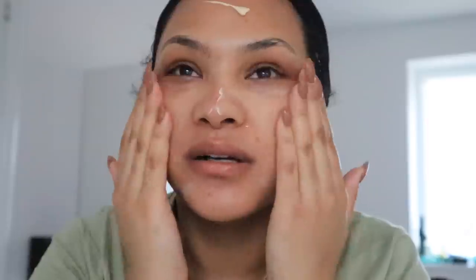Then I'm going in with my All Day Long daily tinted broad spectrum SPF by Dr. David Jack. It's really grey and gloomy outside. My skin is prepped and hydrated. Now I'm going in with the Hourglass Veil Primer — this is one of their best-selling primers.